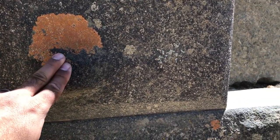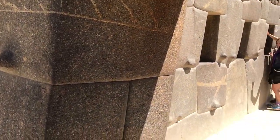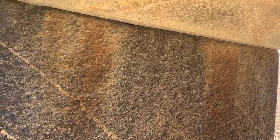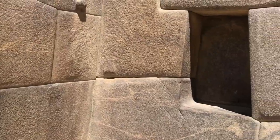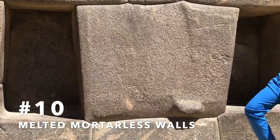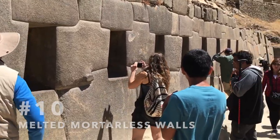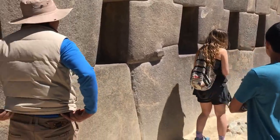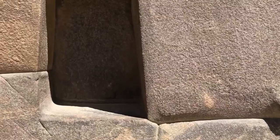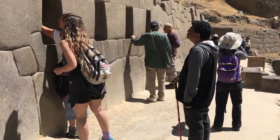And you can see many of the enigmatic knobs popping up all over this area. This polygonal joinery is so precise you cannot slide a razor blade through the stones. It's almost as if the megalithic builders were able to heat and melt the stone in order to shape it exactly how they wanted it.